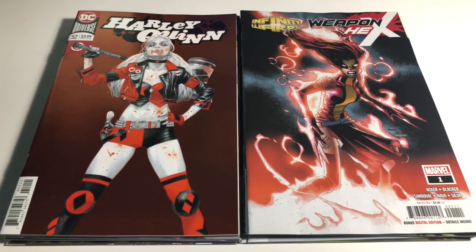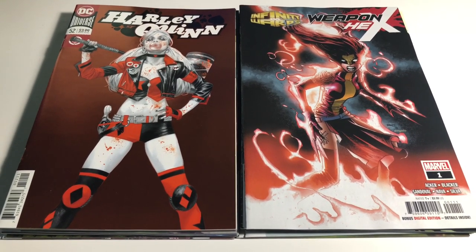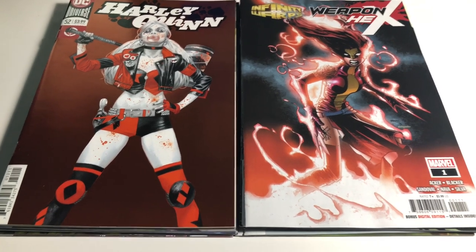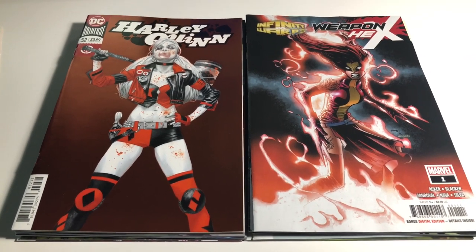Hey guys and welcome back to another episode of Comic Artist Battles. This is for 10/17 — these are hot covers and variants that came out this week that I think are the best, so we're gonna go through them.